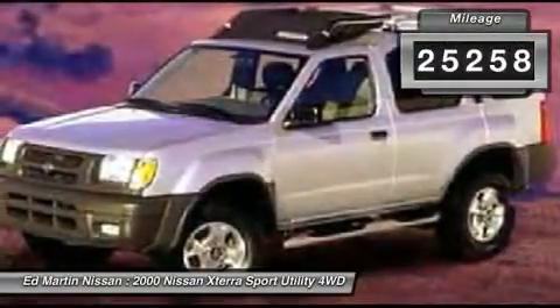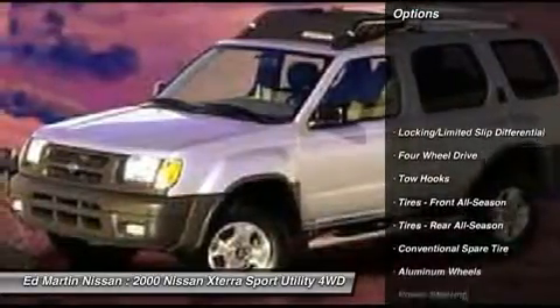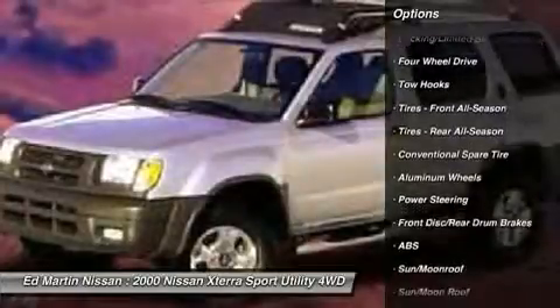This vehicle has less than 130,000 miles. Here are some of this vehicle's great options: anti-lock braking system, dual airbags, air conditioning.